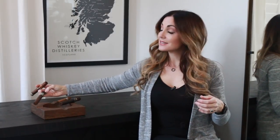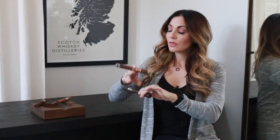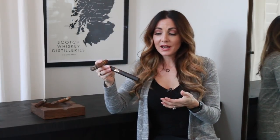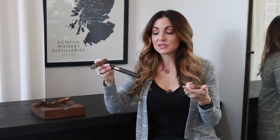Again, the Cimarron from El Artista. Moving along to number two, we have the Black Chazaro. This is a great stick, also using the Mexican San Andres, but this time all the way throughout the stick — so this is a Mexican puro.